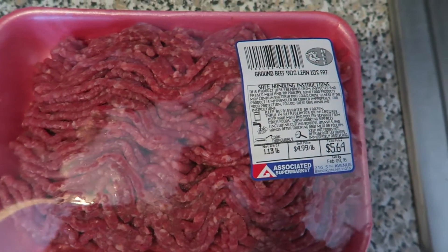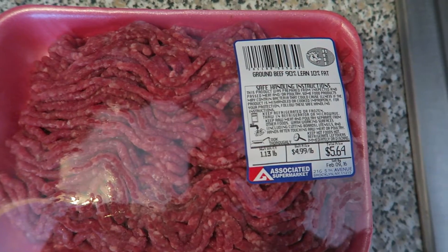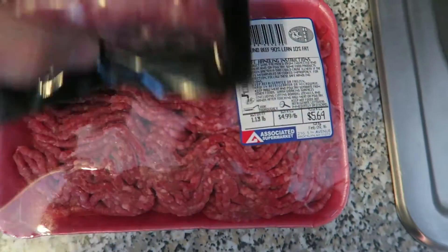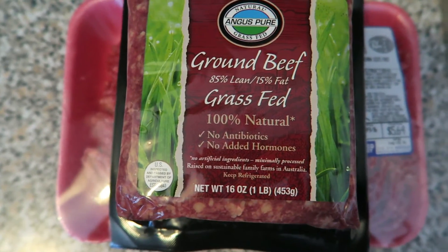The only difference between the two is this is 90% ground beef, 10% fat. This one is 85-15.